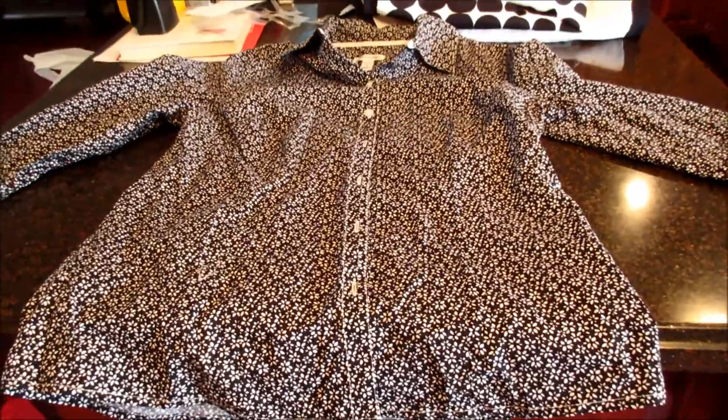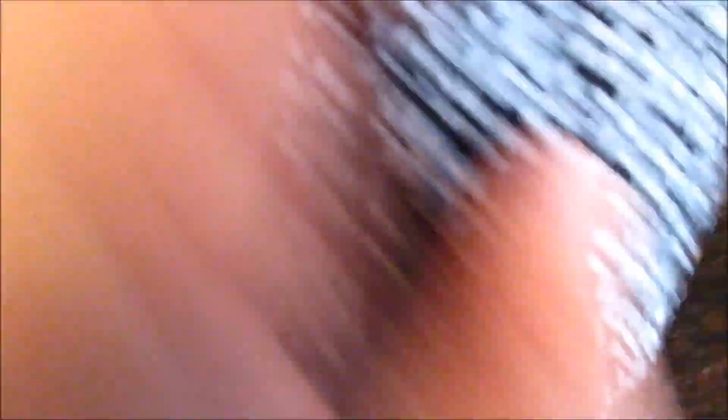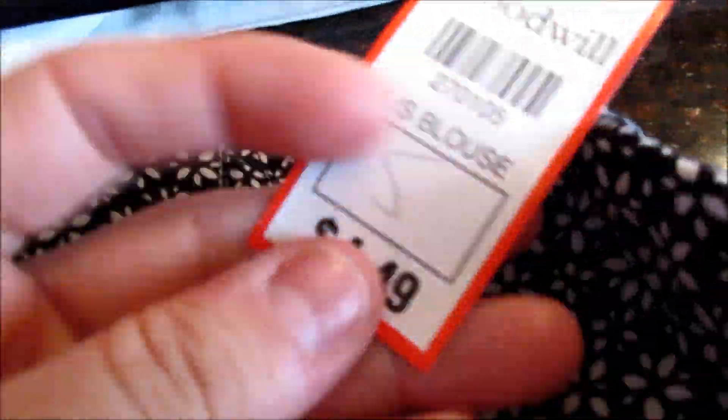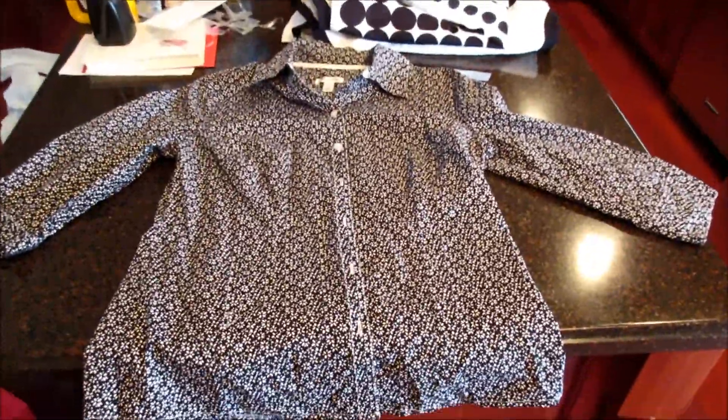My grandmother, who is 84 this month, is having a birthday, and she loves these calico prints. I was able to find her this Croft and Barrow shirt — it really looks like it has never been worn. All the buttons are on it; I always check that because buttons can always be a challenge. It is in fantastic shape with no wear or tear. It was $4.49 and because it was a red tag it was half off, so I paid about $2.25 for it. It is a really cute top and I got this for her birthday.